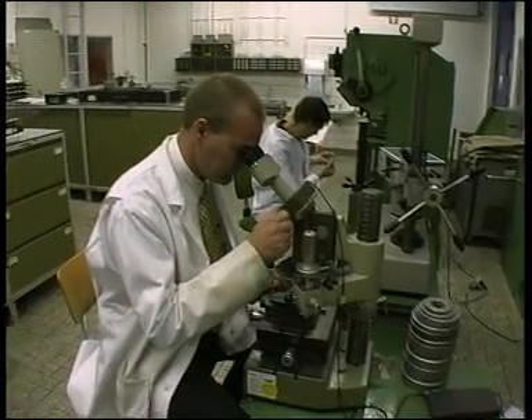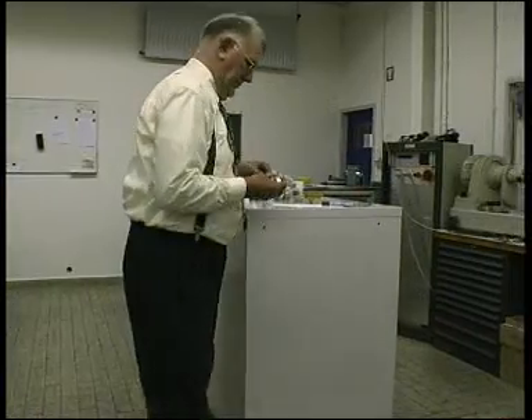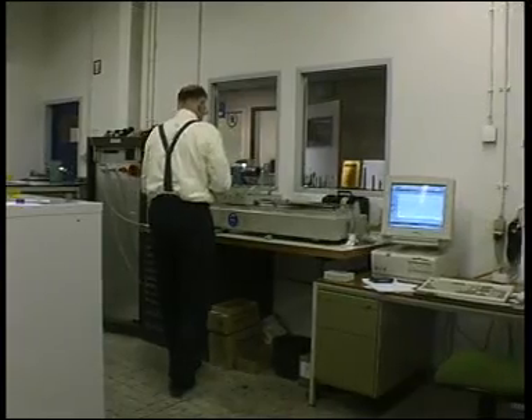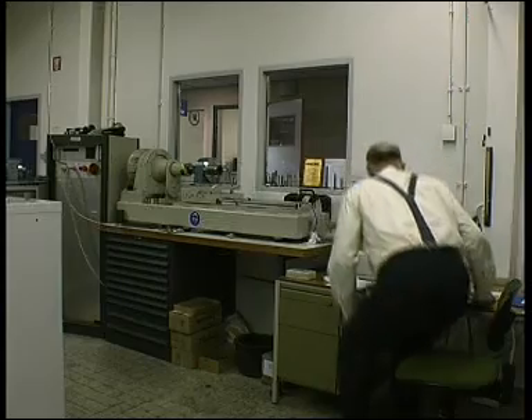Research is underway to determine the best possible bolt tightening conditions. In his laboratory at DAF in Eindhoven, the Netherlands, Walter van Schreindel, one of the scientists involved in this research, helps us explain what's important when bolts are tightened.